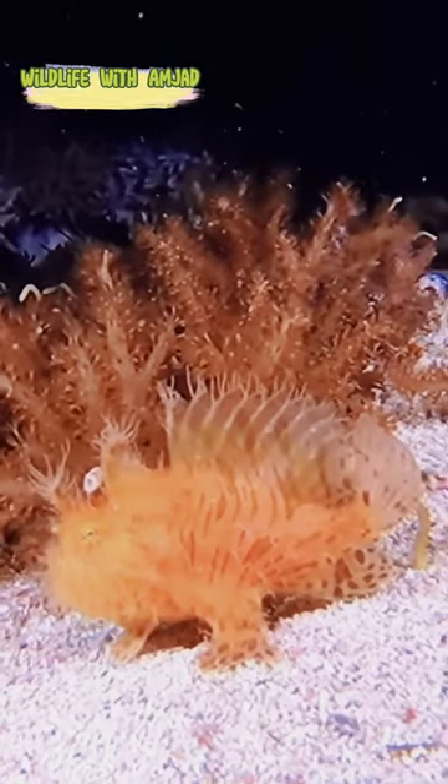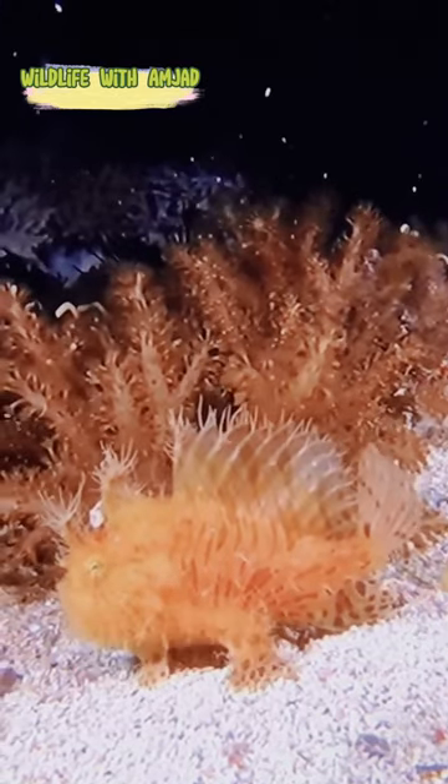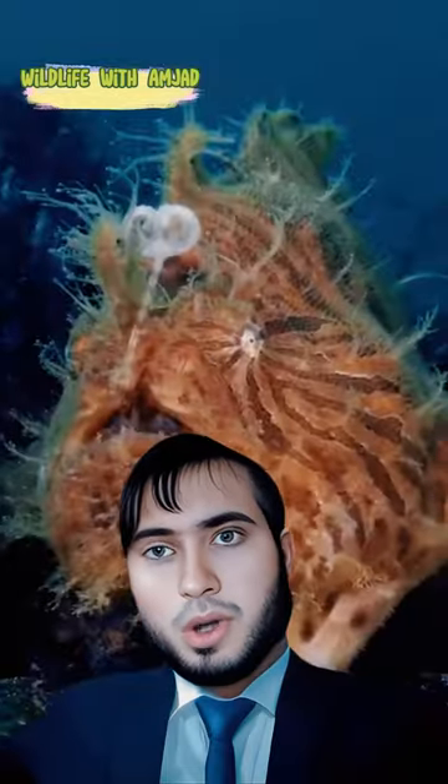Unlike most fish, the frogfish have modified pectoral fins that resemble legs, which allow them to walk slowly along the ocean floor.